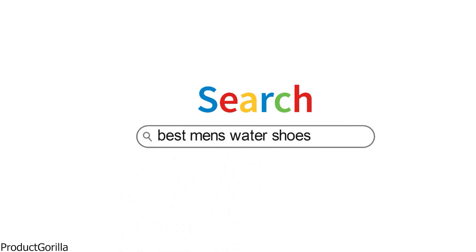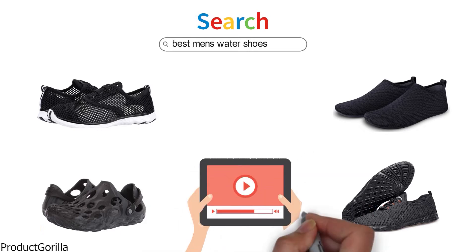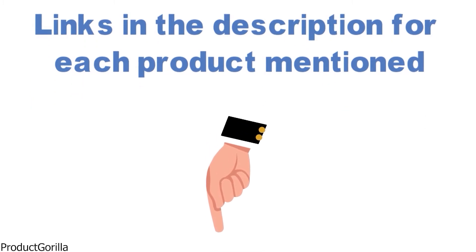Are you looking for the best men's water shoes? In this video, we will look at some of the top men's water shoes on the market. Before we get started, we have included links in the description for each product mentioned, so make sure you check those out to see which is in your budget range.